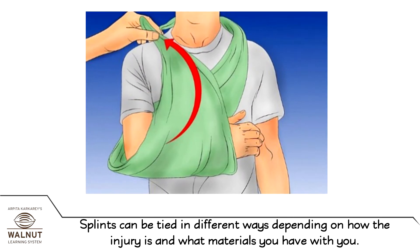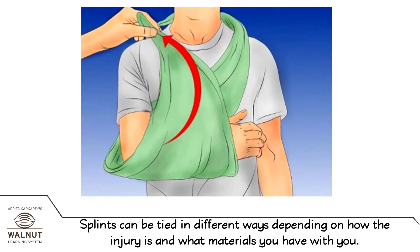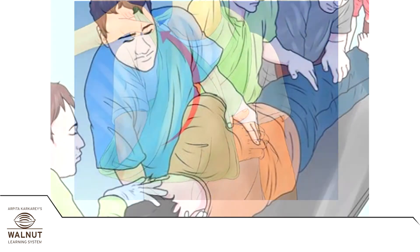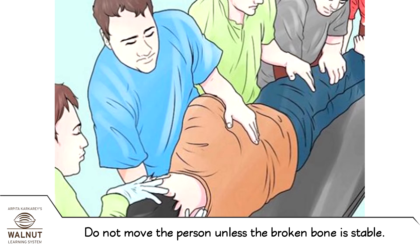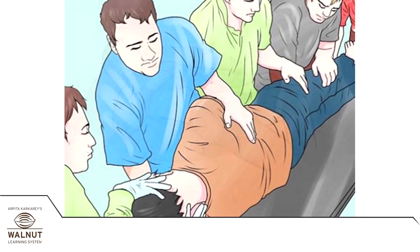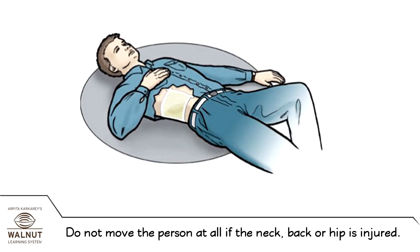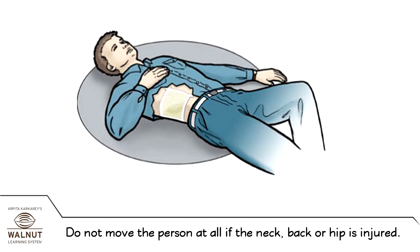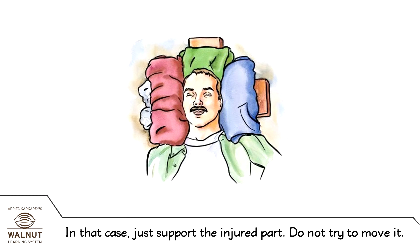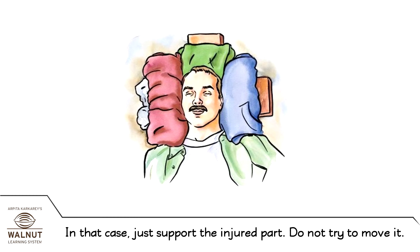Splints can be tied in different ways depending on how the injury is and what materials you have with you. Do not move the person unless the broken bone is stable. Do not move the person at all if the neck, back, or hip is injured. In that case, just support the injured part — do not try to move it.